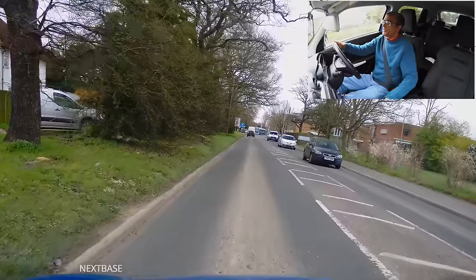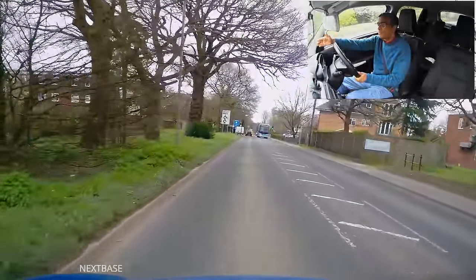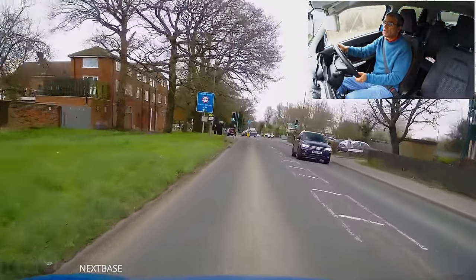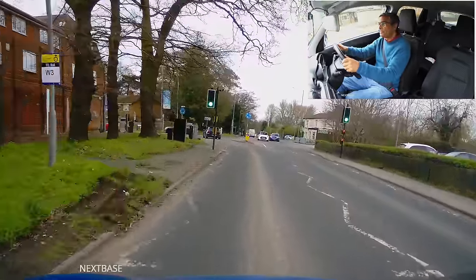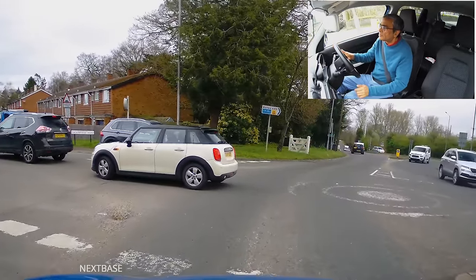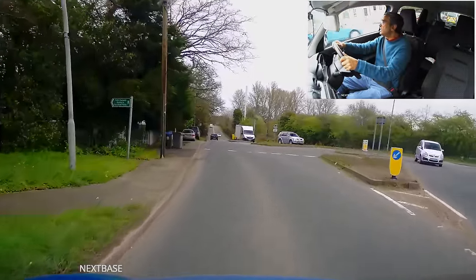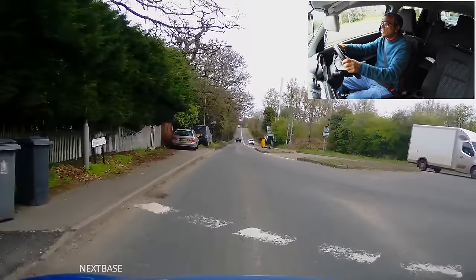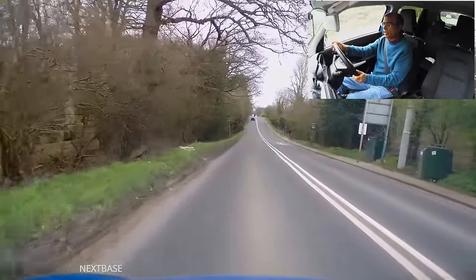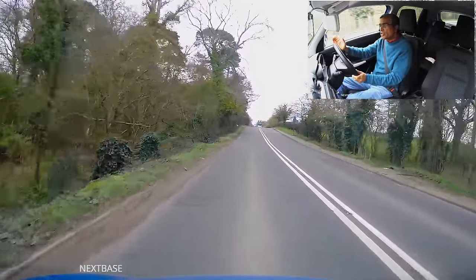These lines on the outside are broken lines — long lines with short gaps. If that was a continuous line, I would not be able to go across the chevrons. Now in front of me in the distance I can see two solid white lines. If there's a solid line on my side of the road, that means I must not overtake — I must not pass or cross that line.